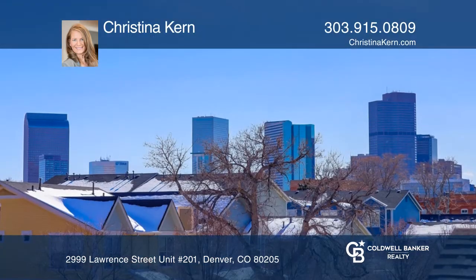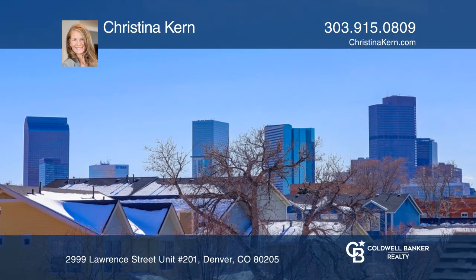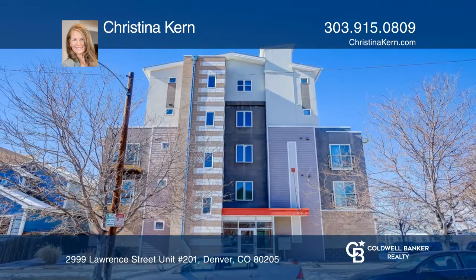This unit is complete with one deeded parking space. To see it yourself, schedule a tour with Christina Kern.